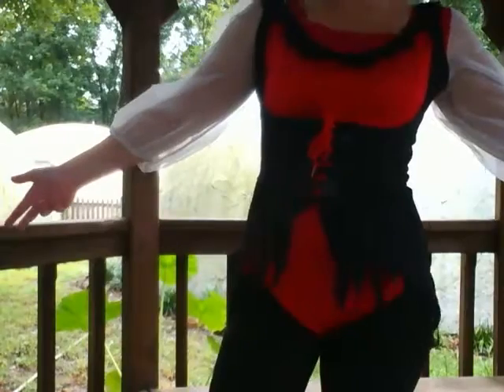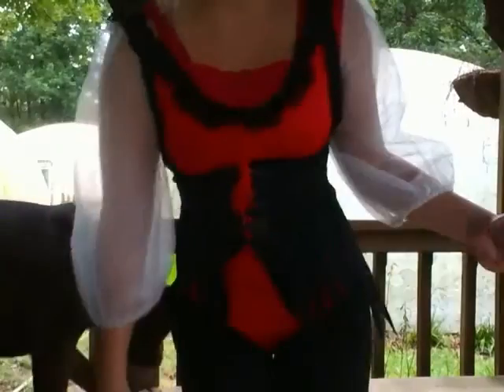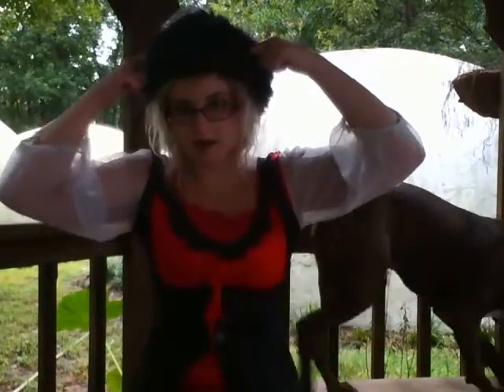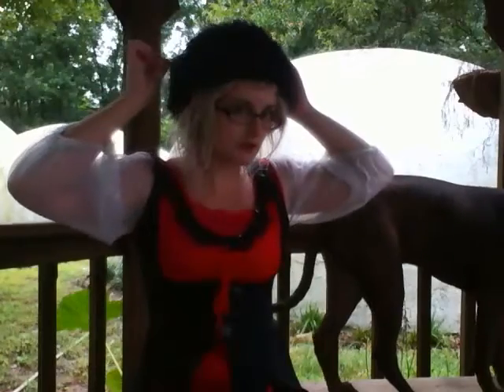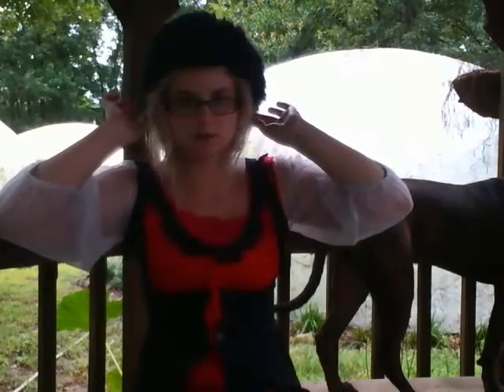Today I am dressed like a pirate, as you can see. I just found this, and it's kind of hot for a onesie, but I'm wearing this instead. It's kind of the perfect — it's been raining. This is not actually a pirate hat; it's like a Russian fluffy hat. I don't know what they're called, but it's a fluffy Russian-seeming hat to me.